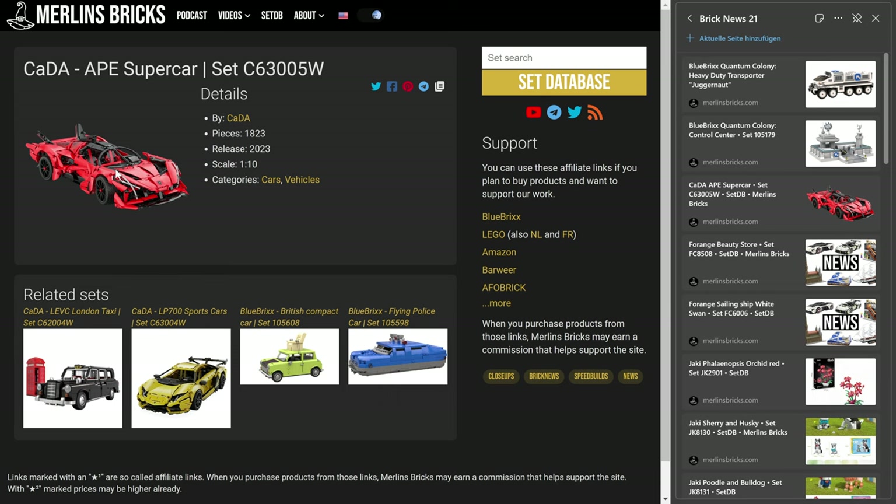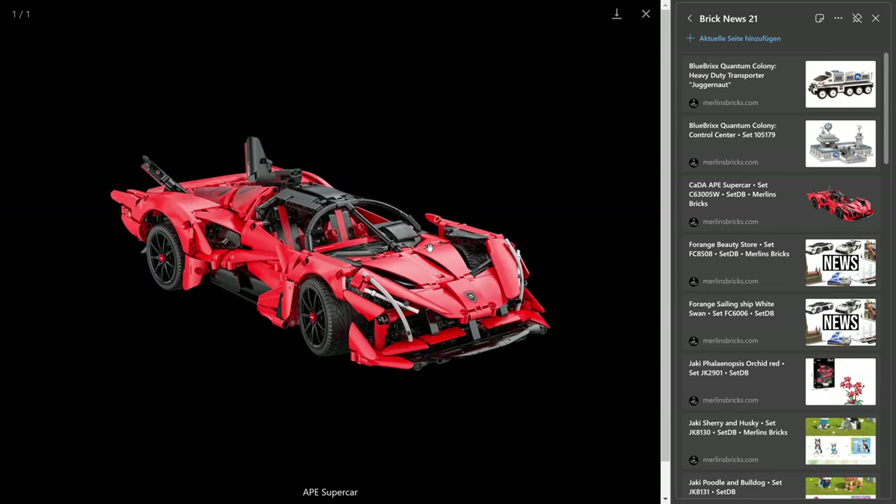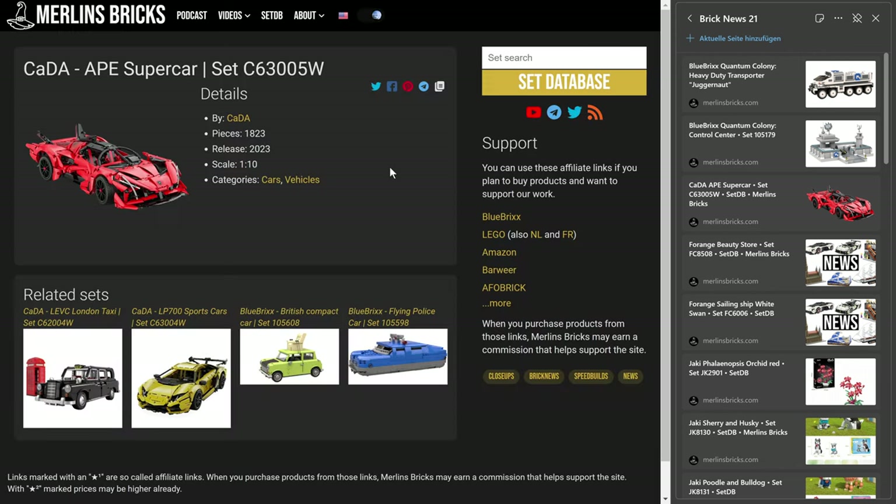Besides that, we do know it has 1,823 pieces, it's scale 1 by 10, Technic sets — you can motorize it, typically. It's usually always the case with KEDA that they ship it in two different versions: you can get it in a static and an RC version. Actually, the manuals are designed in a way that you always build the static version first, and then you retrofit the electrics. That's how most of these sets are where the electrics are optional, which I think is like 80% of the Technic sets.